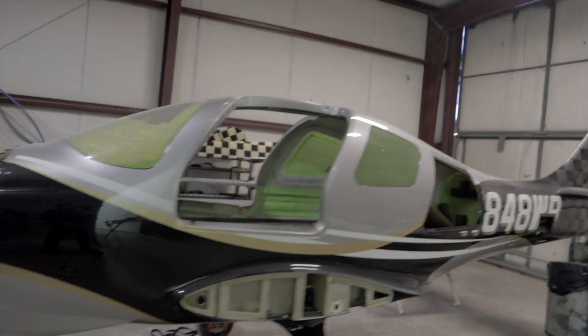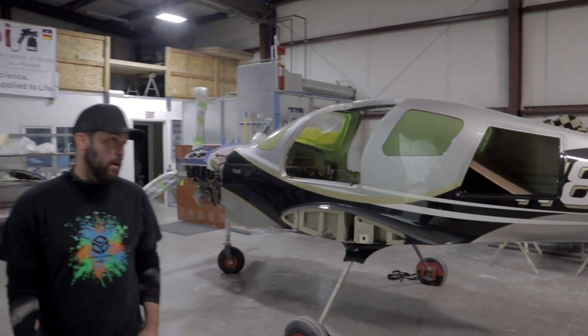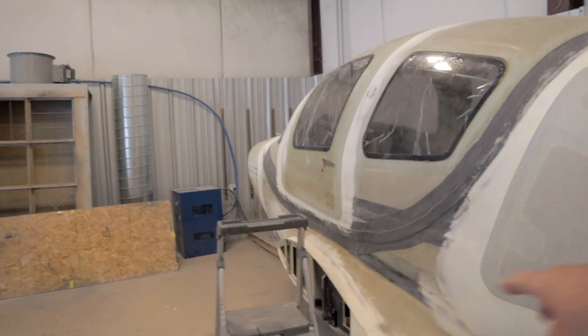What else do you have that we can check out maybe after the VR? You got anything else going right now? We do have another Lancer next door. We have an Evolution. And then in the far hangar, we have a Lancer Mako that's completely raw that just arrived. And we are kind of getting ready to start in on that one.